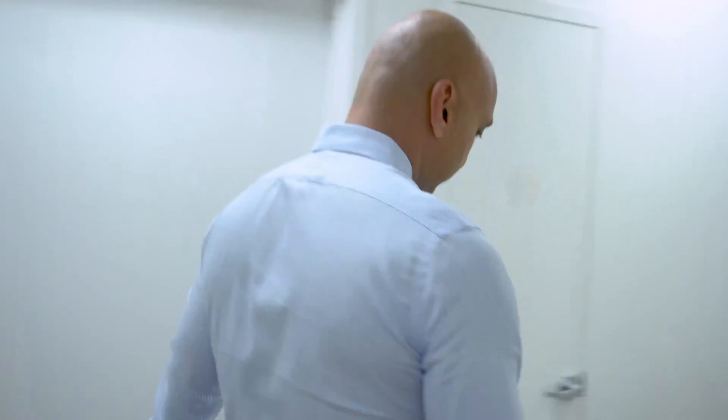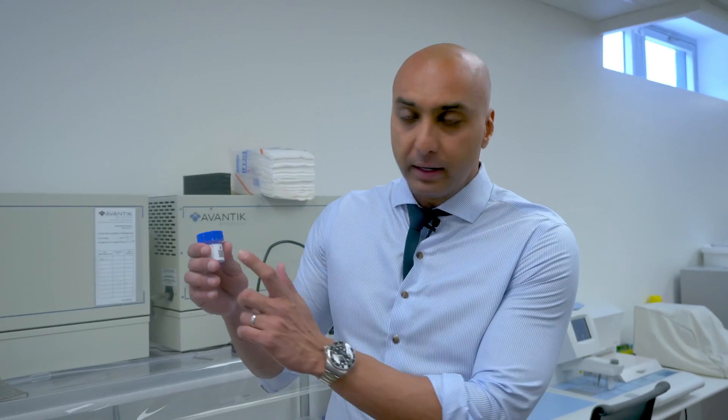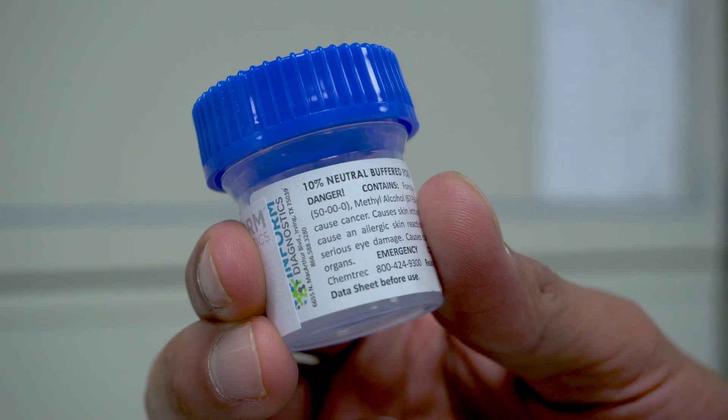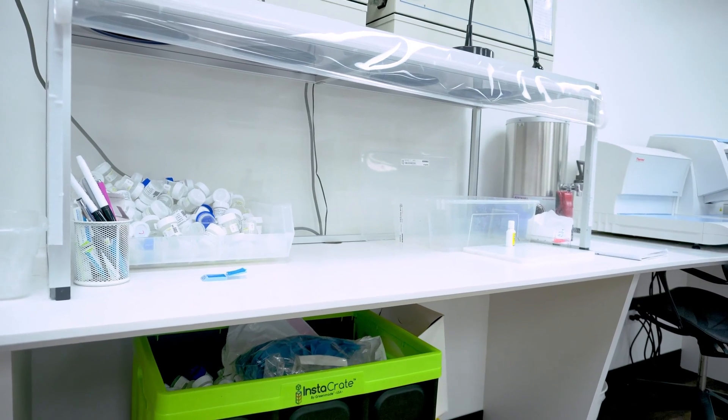Let me show you my lab. Some of you have gone to a dermatologist and had something taken off your skin and put in a little bottle that looks like this. Let me show you what happens to this bottle. The bottle arrives at my laboratory, and we take the specimen out. The first step is called grossing the specimen — we measure it, and all of that is annotated on the final report.